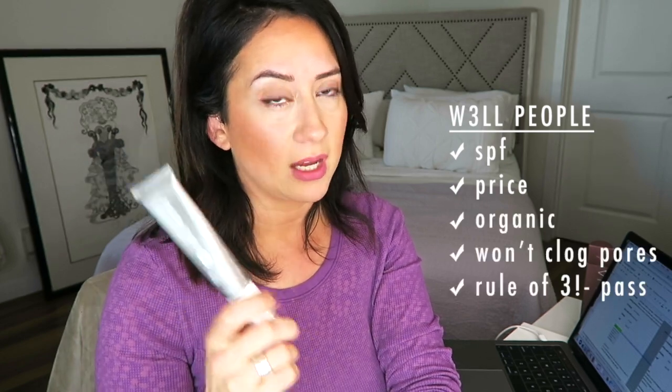Let's go down the list and see who's winning. In terms of SPF, if you want a higher SPF, you're going to go for the Well People right off the bat. Well People is also winning on the budget-friendly price at $28.99. For those looking for something organic or non-comedogenic — meaning it won't clog your pores — and clean by EWG standards, Well People wins on all of those accounts.